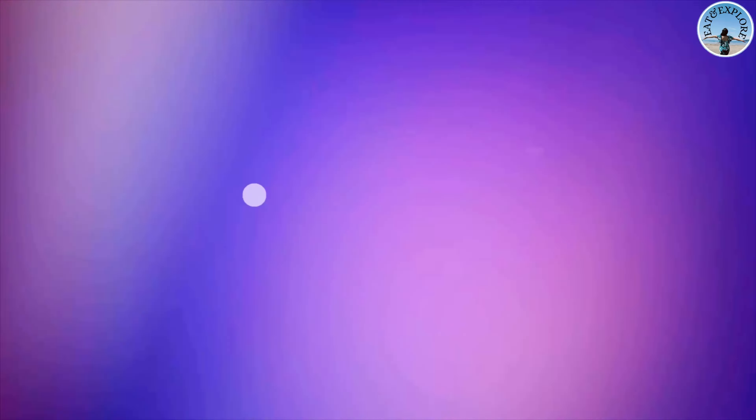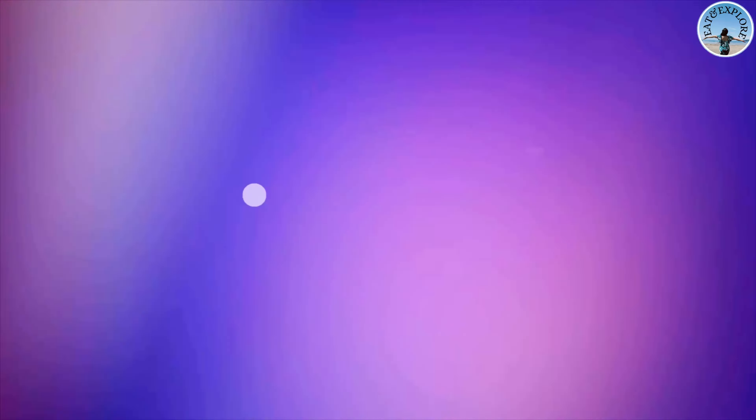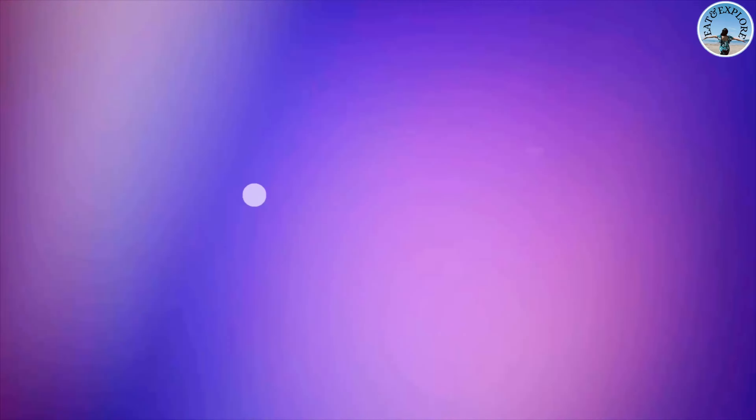It's been an unforgettable day at the Royal Tyrrell Museum. We've learned so much, had tons of fun, and made some amazing memories. If you're ever in Alberta, this is a must-visit destination! Thanks for joining us on this adventure — don't forget to like, comment, and subscribe to Eat and Explore. Until next time, keep exploring and make every day an adventure!